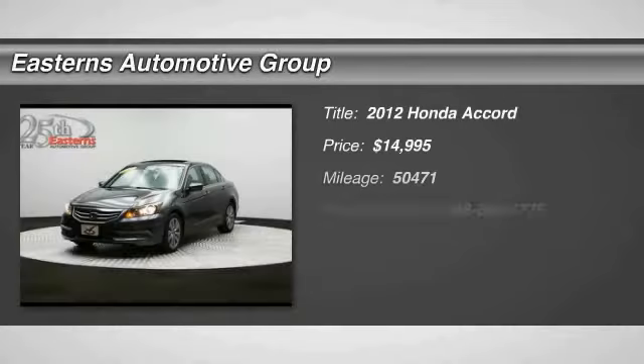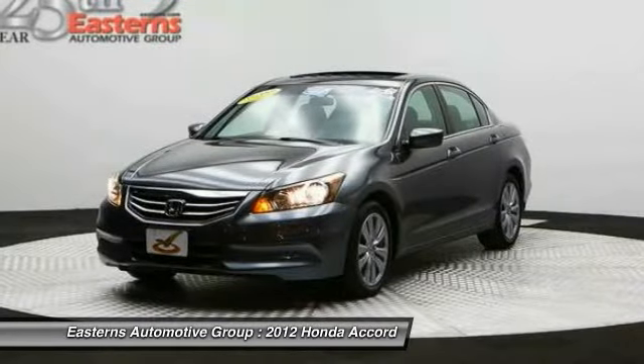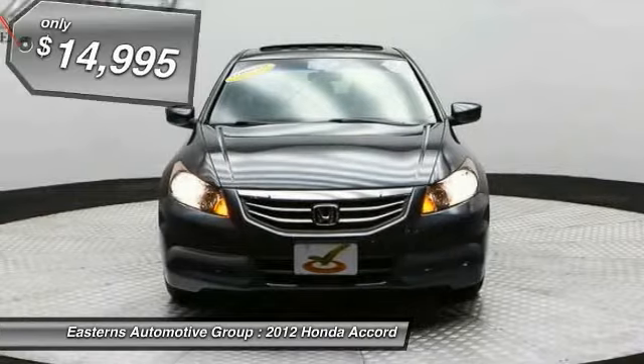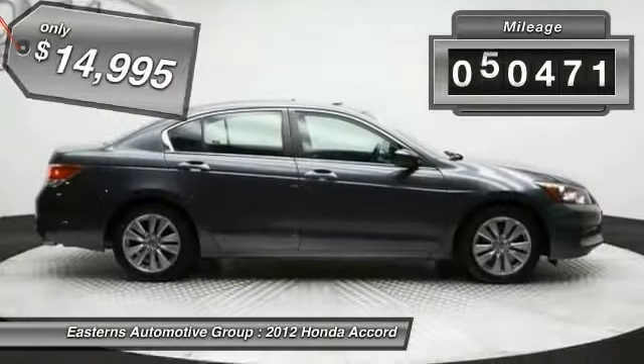The 2012 Honda Accord — ingeniously simple, yet overflowing with luxury and technological creativity. All that and more in the Accord, and it is priced below $15,000. This vehicle has less than 55,000 miles.